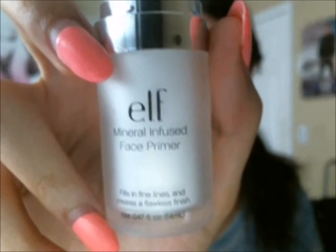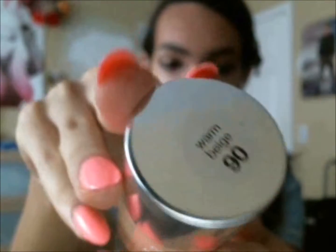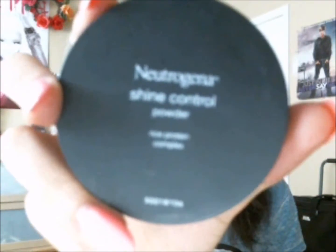Now we're using ELF's mineral infused face primer — I put that all over my face as well as down my neck. Then I'm taking Neutrogena Healthy Skin in Warm Beige 90 and just tap tap tapping that into my face and blending. Then I'm taking Neutrogena Shine Control translucent powder and setting my whole face and neck with that.